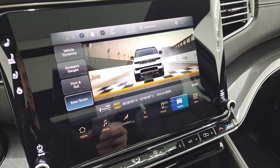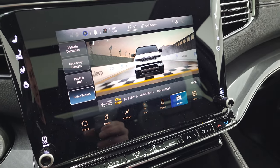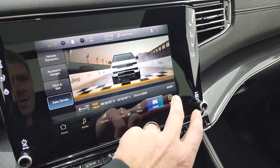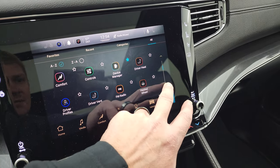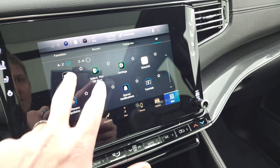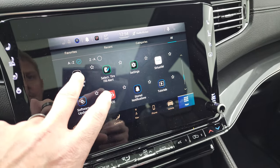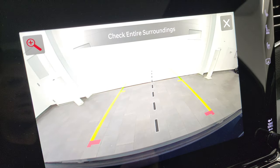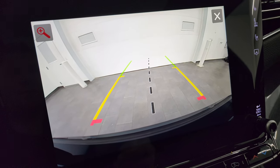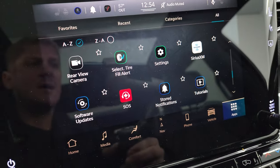You also get sport mode and a drag strip display. It even shows your latitude, longitude, and altitude. The backup camera is nice and clear — great for hooking up to a boat, camper, or trailer the first time. You can even zoom in on the receiver hitch so you can nail it every time.